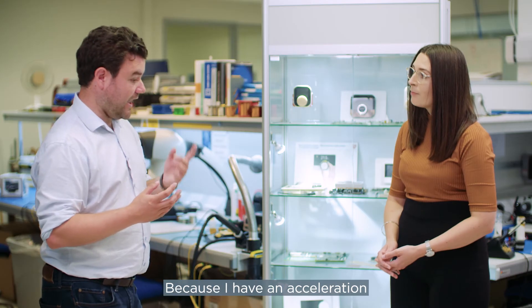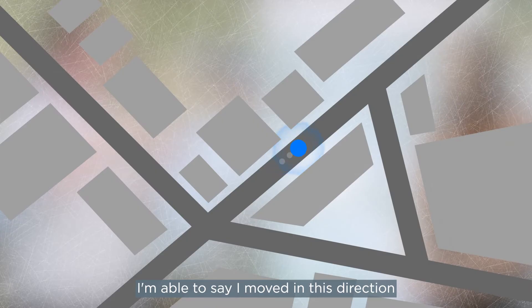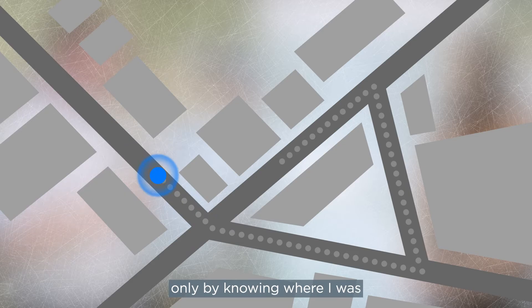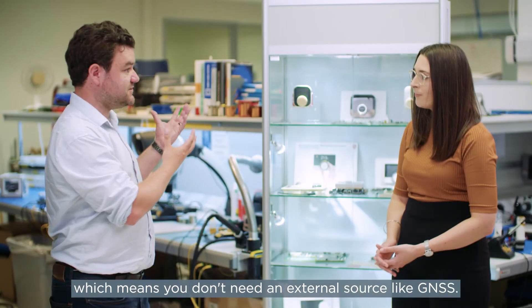Because I have an acceleration and I know where I started, I'm able to say I moved in this direction for some time at an acceleration, and in this direction for some time at an acceleration, and so on. This is called inertial navigation, which allows us to move only by knowing where I was and how far I've moved in each direction — which means you don't need an external source like GNSS.